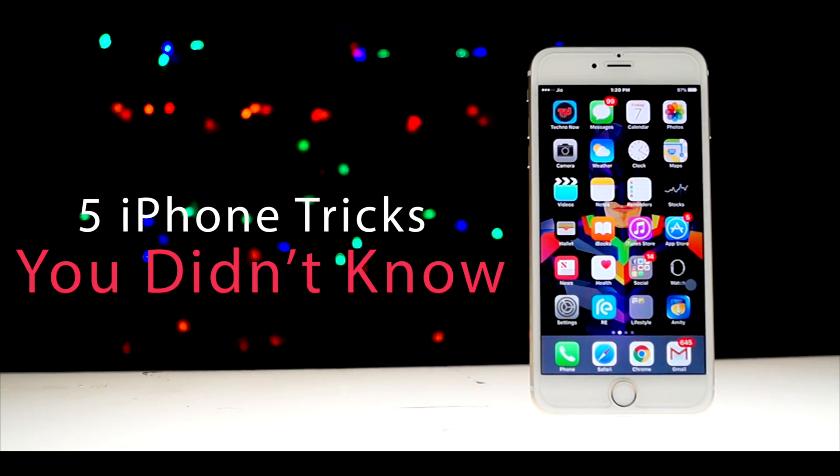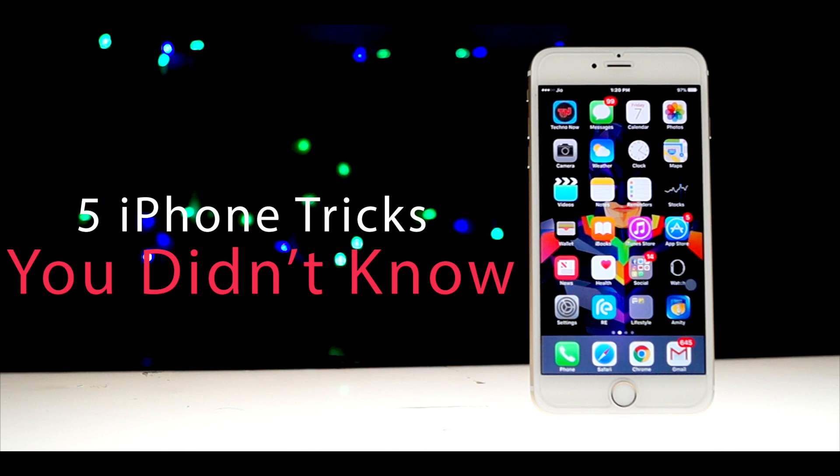Hey guys, what's up! Today I am going to show you five iPhone tricks which you were not aware of, and these tricks are amazing, so let's jump into the video.